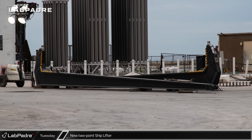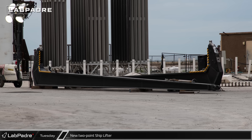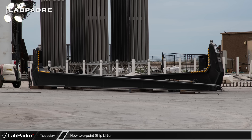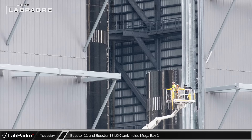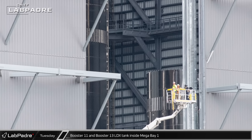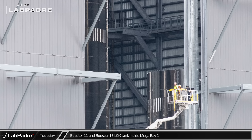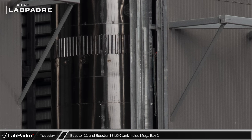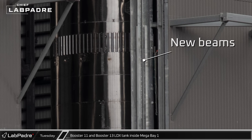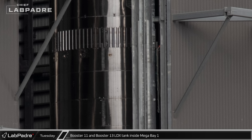Over at the Rocket Garden, Chief caught the new and improved two-point lifter laying on the ground awaiting its next chance to prove itself as a superior method of lifting Starships. We also caught a look inside Mega Bay 1 where we can see the fully stacked Booster 11 as well as the liquid oxygen tank for Booster 13. Just inside the doorway, we can also see steel beams that have been added recently, likely as a support for a door to be installed in the near future.